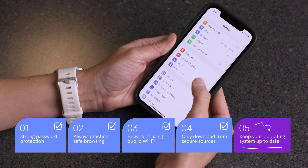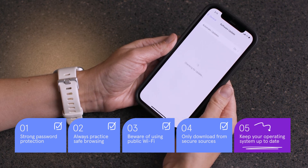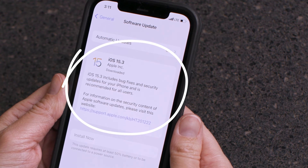Another easy defense against hackers is an up-to-date operating system. Updates fix bugs and glitches that could leave your phone vulnerable. Downloading updates is an easy and free way to protect your phone.